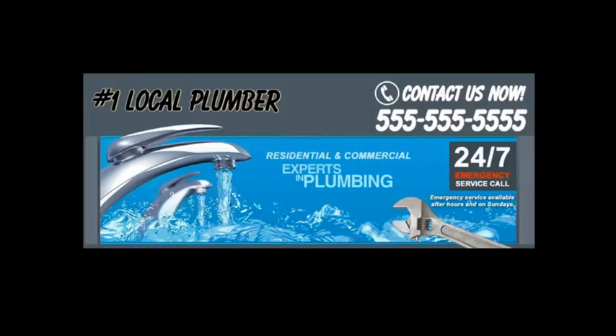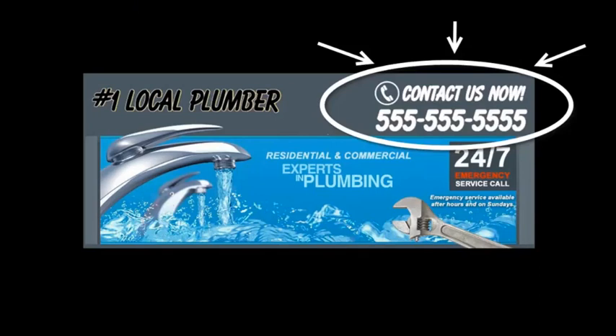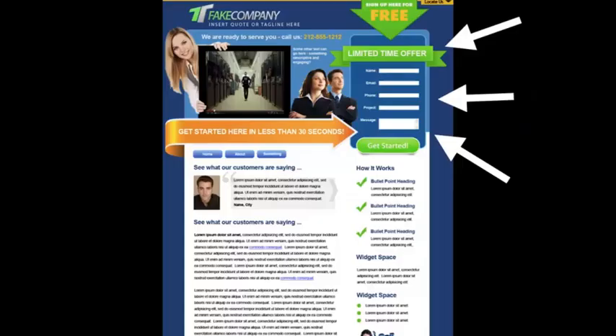You want to grab their attention and make them focus on what you want them to do — get them to call you or fill out your contact form. Here's a sample header: right at the top you have your phone number and a specific call to action, so people won't have to guess what to do next or search for your phone number. Put the most important information above the fold, just like a newspaper — put your best content where people look first. If your client has to scroll down to find out what they need to do, they're just going to go somewhere else.